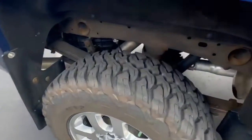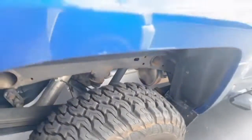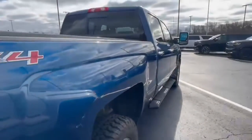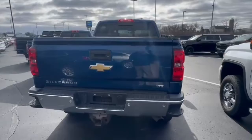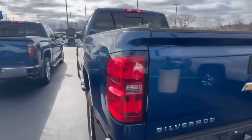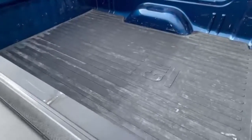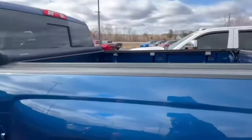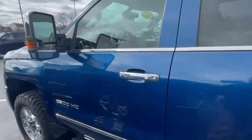We actually swapped those tires off of the '23 — they only had about 15,000 miles on them or less. He just wanted to keep his wheels. It's got running boards and a tonneau cover, it's got a mat, no spray-in bed liner. He took really good care of it.